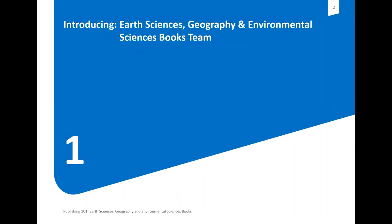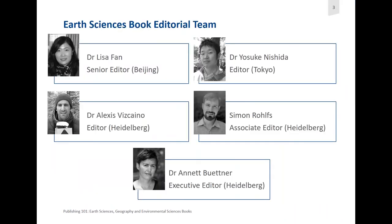Here I'm going to introduce the Earth Science Geography and Environmental Sciences Books team. The Earth Sciences Book Editorial team includes Lisa Fan, a senior editor in Beijing. She covers all areas of Earth and Environmental Sciences and gatekeeps some series, for example the Future Earth Integrated Risk Governments Project series, and other series on the topics of atmosphere, Earth, ocean, and space.